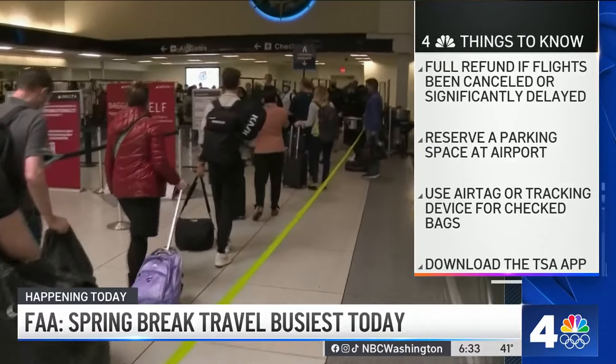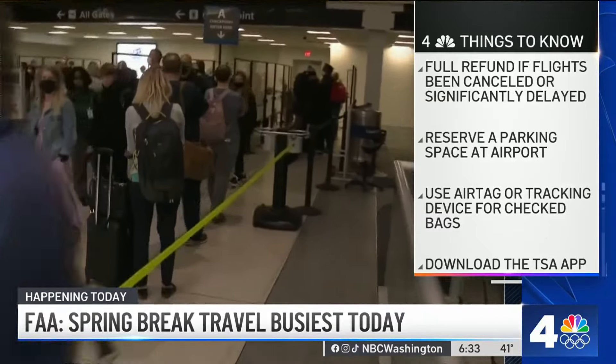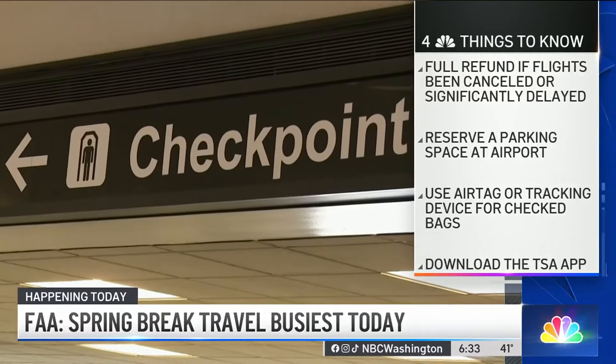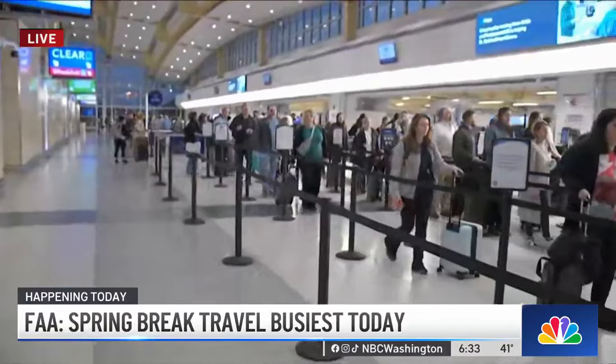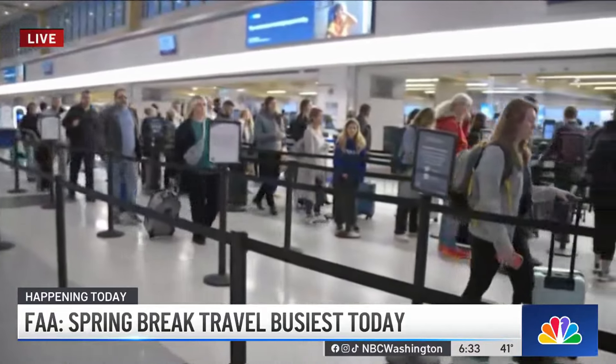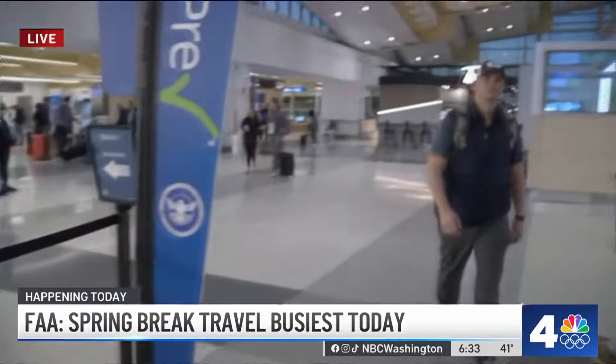Last but not least, if you are checking a bag, throw an Apple AirTag in there or another tracking device — you'll want that if the airline loses your bag. Back out here live at DCA, lines are moving very smoothly, though I'll say what I've always said: it's better to have that time and not need it than need it and not have it. You know the rule — two hours before for your domestic flight, three hours before for your international flight.